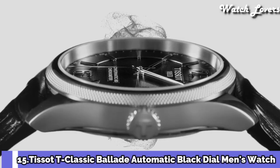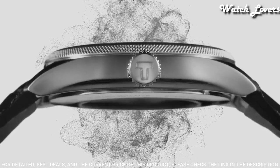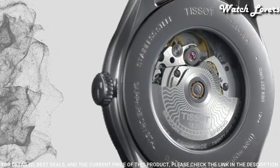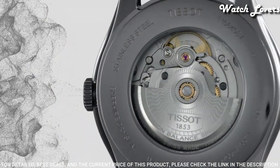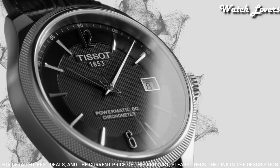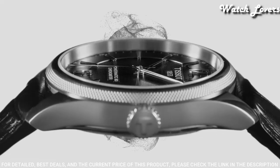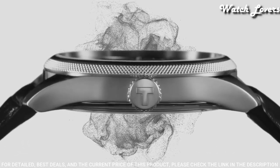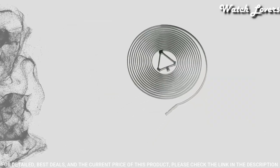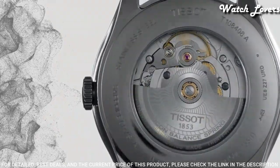Tissot T-Classic Belayed Automatic Black Dial Men's Watch. Stainless Steel Case with a Black Leather Strap. Fixed Stainless Steel Bezel. Black Dial with Silver Tone Hands and Index Hour Markers. Dial Type: Analog. Automatic Movement. Scratch Resistant Sapphire Crystal. Case Size 41mm, Case Thickness 9.84mm, Band Width 20mm. Butterfly Clasp. Water Resistant at 50 meters.